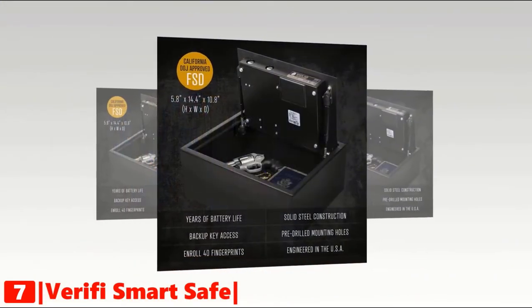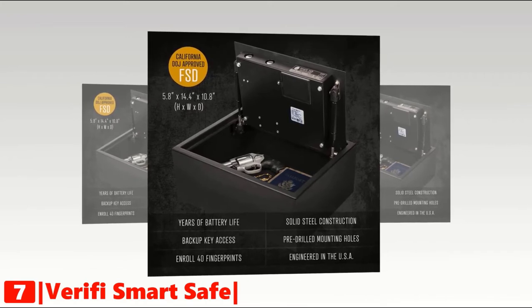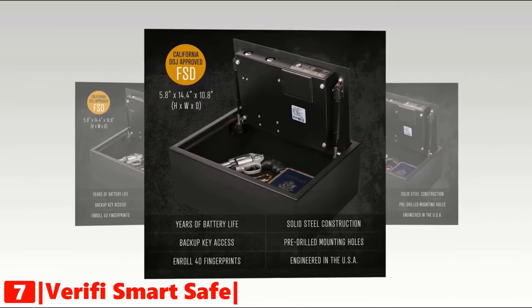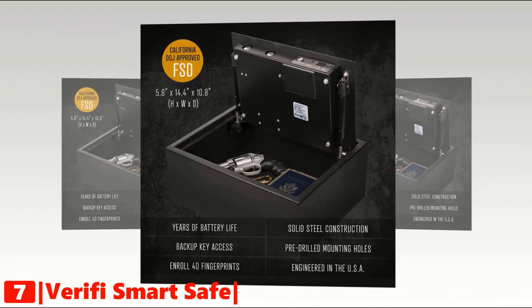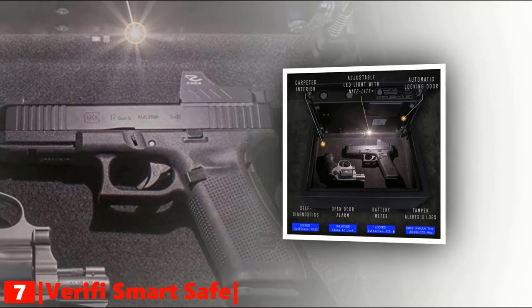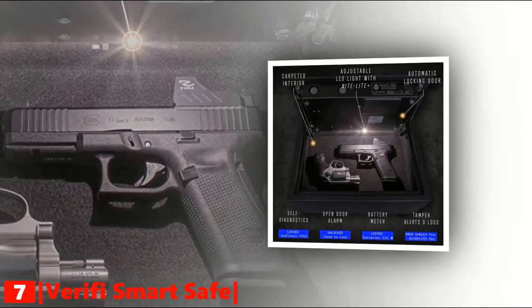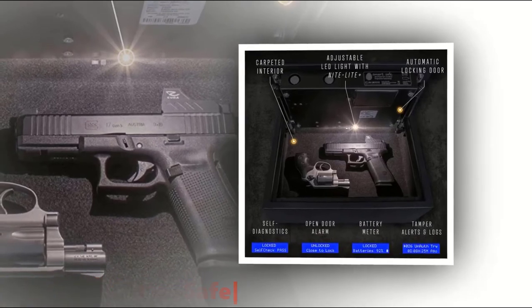This biometric safe is engineered in the United States, made with solid steel construction. It comes with pre-drilled mounting holes and can store up to 40 fingerprints. It has backup key access and features several options like adjustable LED light, automatic locking door, open door alarm, battery meter, and tamper alerts and logs.